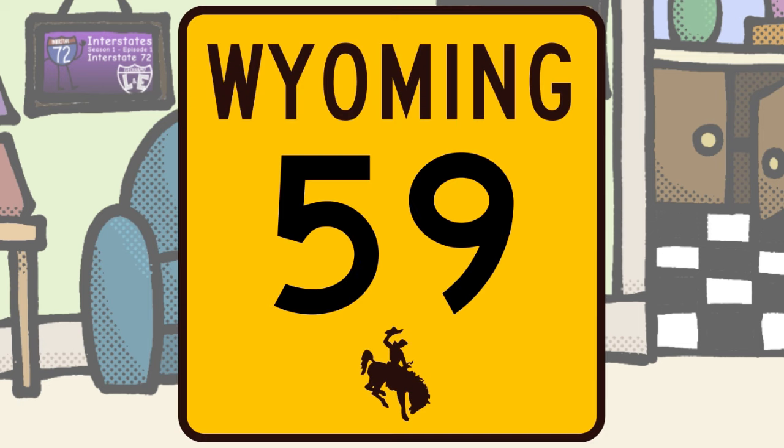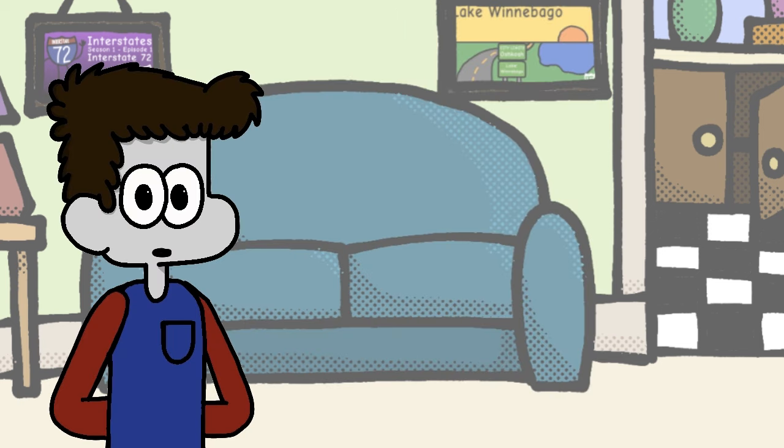And finally, we reach Wyoming, who did a bright yellow square. It's certainly original, I'll give you that.